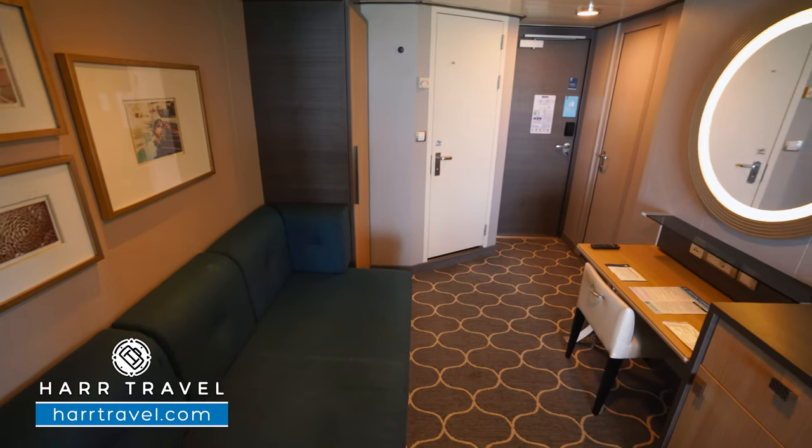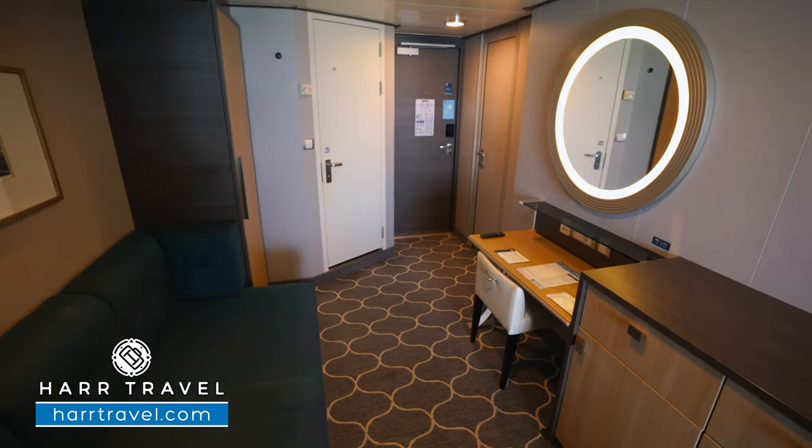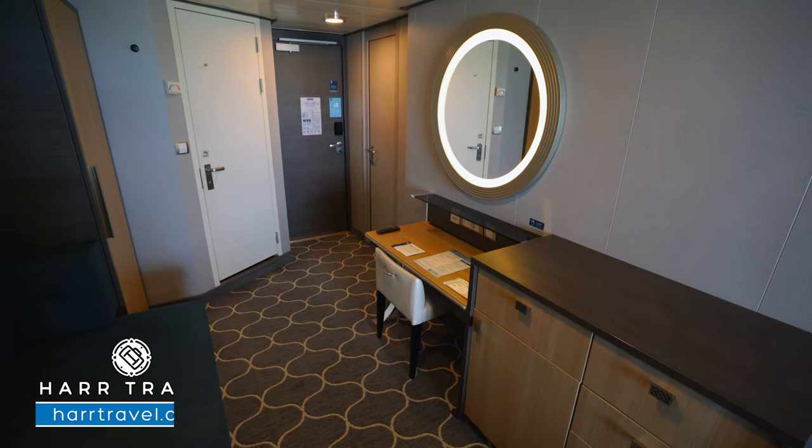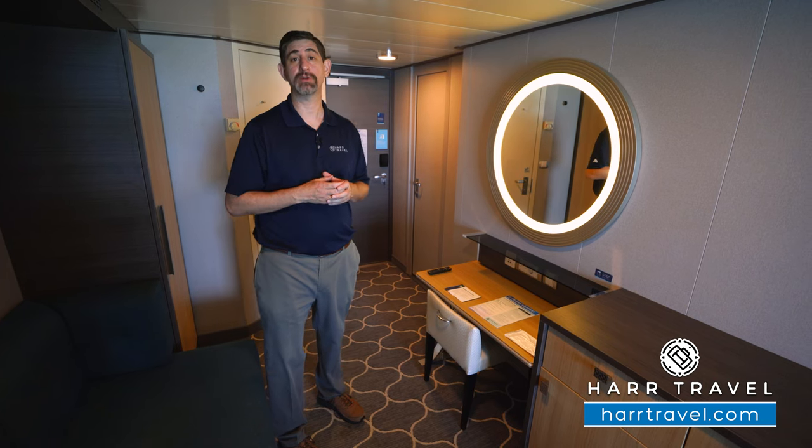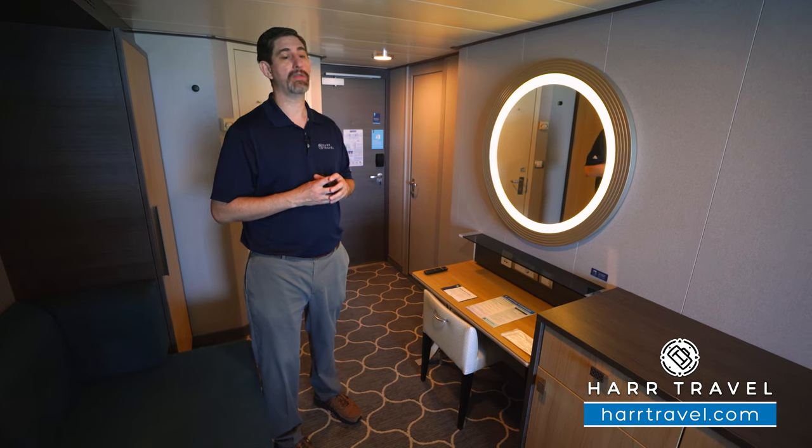Across from the sofa, you're going to have a reading desk that doubles as a vanity. You have three USB plugs, two USB plugs, and a European plug — it's a great charging station. I always bring an extra European adapter or converter so I can take advantage of all the plugs in the room.